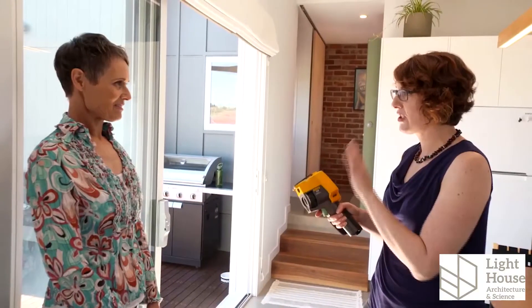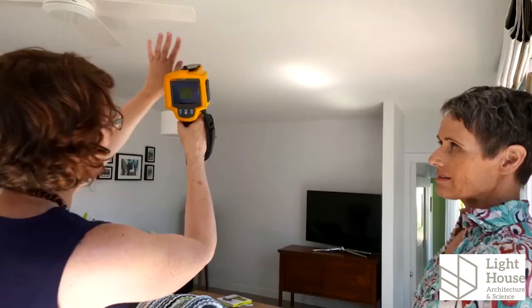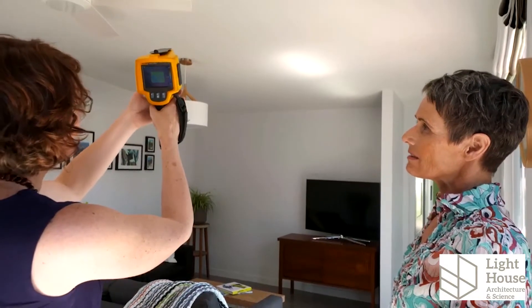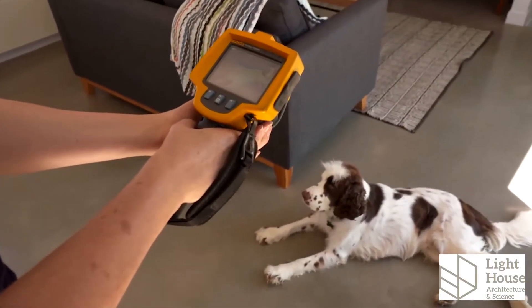Another tool that we use to check the building envelope once the house is constructed is a thermal camera. We use it to check that the insulation has been very thoroughly installed. There isn't much to see here because the house is thoroughly and evenly insulated. But if we look at Johnny the dog, for example, we can see that he's very warm compared to the concrete around him.